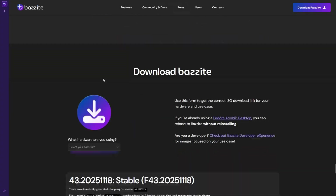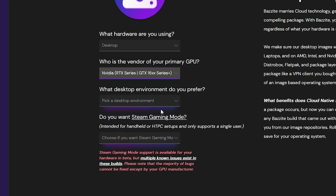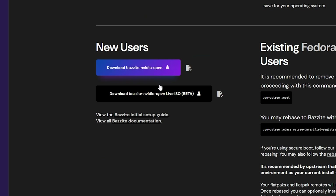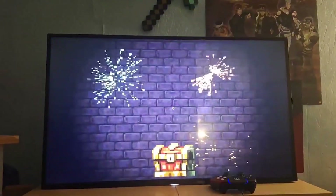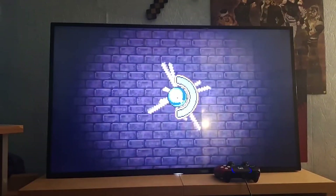When downloading the ISO for Bazzite I could already put in the options that I am using an Nvidia card — specifically in that old PC, the 2060. Not a 2060 Super or anything, just a regular 2060. So my idea, TLDR, was basically to install Bazzite and then use Steam in Big Picture mode, where Steam would start on boot and immediately go into Big Picture mode.